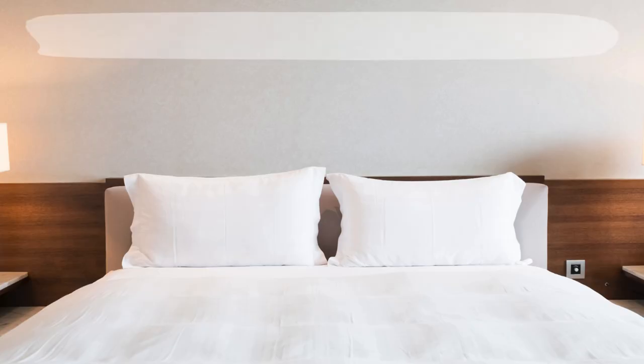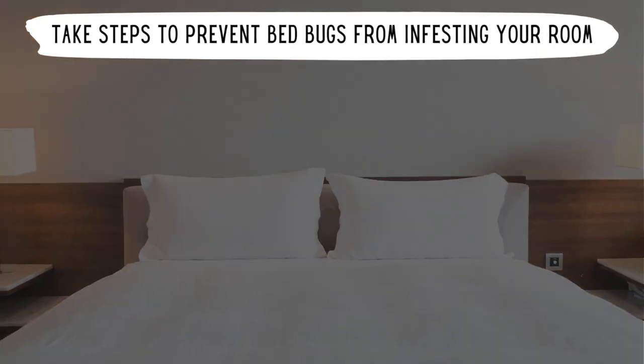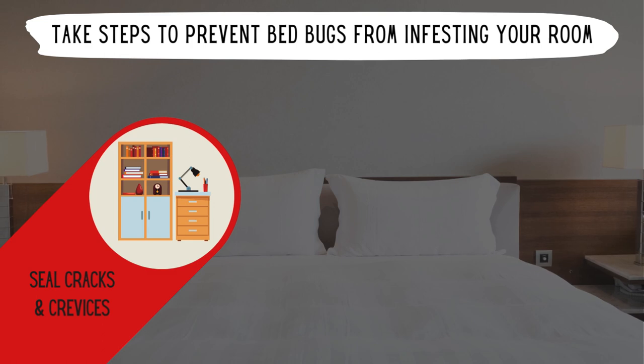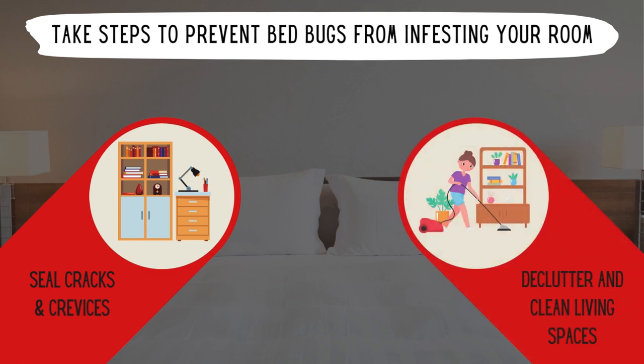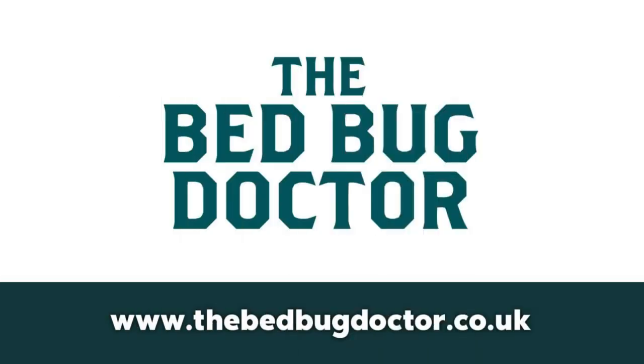Therefore, you should take steps to prevent bed bugs from infesting your room. For example, seal cracks and crevices in furniture and walls, and declutter and clean living spaces to make it difficult for bed bugs to hide. For more ways to prevent and eliminate bed bugs, visit thebedbugdoctor.co.uk.